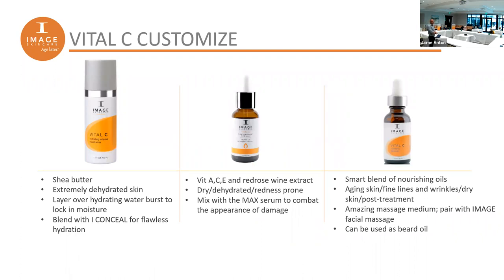Some customizations: the night cream in the essentials is a medium moisturizer. If that's not enough, switch it out for the Hydrating Intense Moisturizer — you wouldn't need both, just swap it. Its key ingredient is shea butter — very rich and emollient. For someone without very dry skin, it might feel greasy, but for really dry or dehydrated skin, people love it. We sell a lot of it.